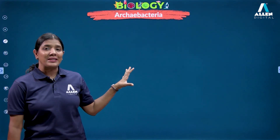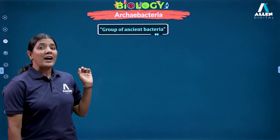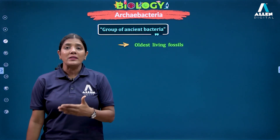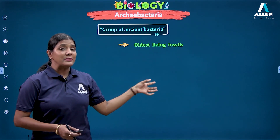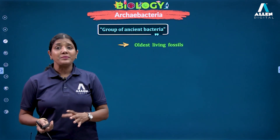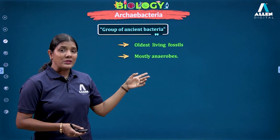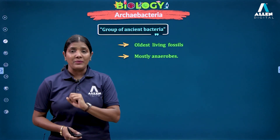Archebacteria — 'Arche' means primitive. These are one of the most primitive organisms on earth. They are also the oldest living fossil, a group of ancient bacteria. These organisms evolved at a time when the earth had anaerobic conditions. They were the first organisms to utilize solar energy for their own purpose, and are mostly anaerobic in nature.